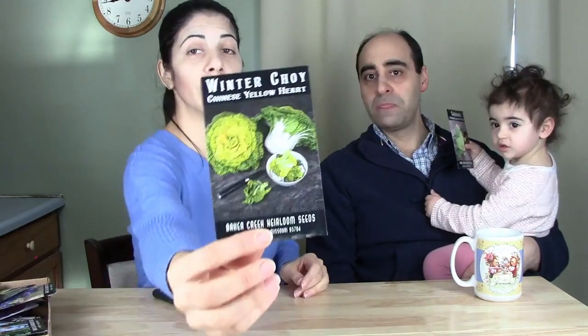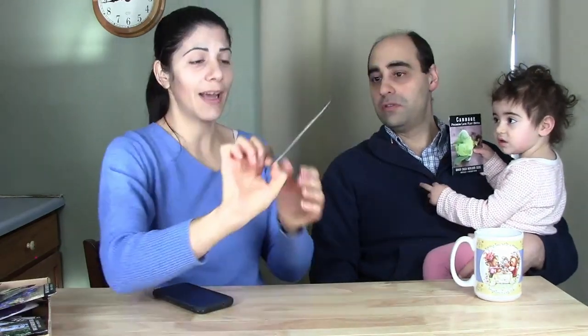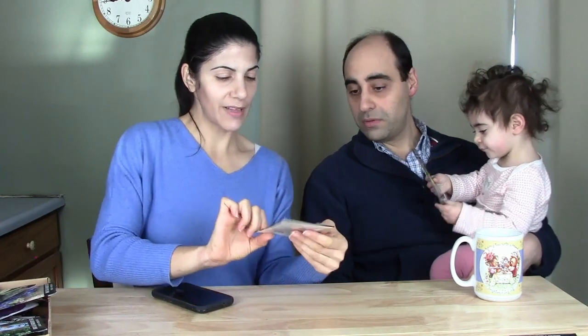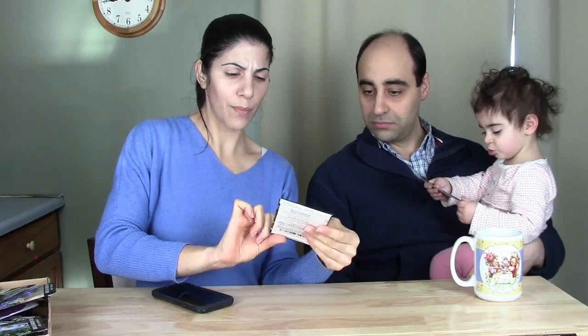This is Winter Choy — Chinese Yellow Hearts. It's beautiful and it actually grows under snow, which is why I got it — great as a late fall crop. I love bok choy. We'll be showing how to plant these, what season to grow them, and how to cook with them.